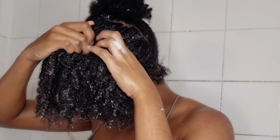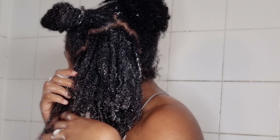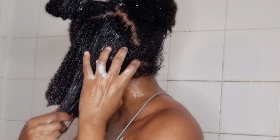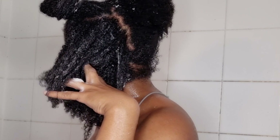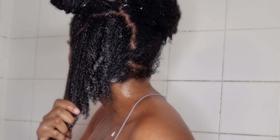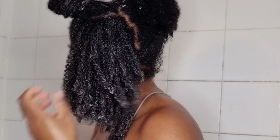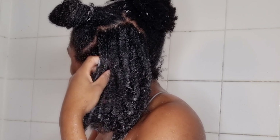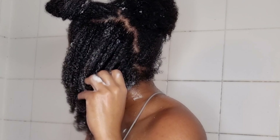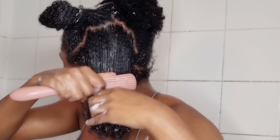As you guys can see, this is how my hair looks — very beautiful, feels very soft. I'm making sure I don't have any shampoo left in my hair. After that I'm going to take the excess water out because I'm going to start applying the conditioner from the same brand. I like to do that because I don't like to switch or use different products in one day.